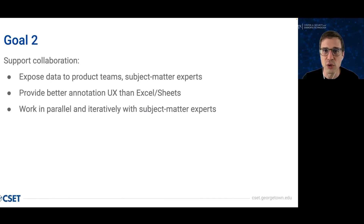Our second goal was to improve collaboration between domain experts and data scientists. We believed that exposing data more directly and continuously to subject matter experts and the broader product team during a project would empower them to inform and improve our solutions and deliver better results. We saw Snorkel Flow as a replacement for ad hoc spreadsheet tooling, and it looked faster and easier to push out batches of examples to team members in platform.